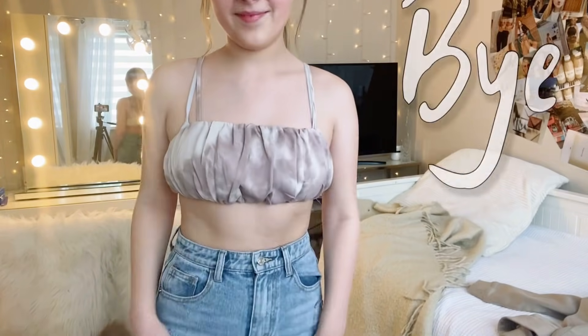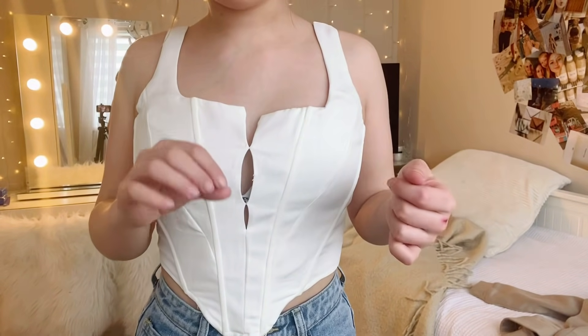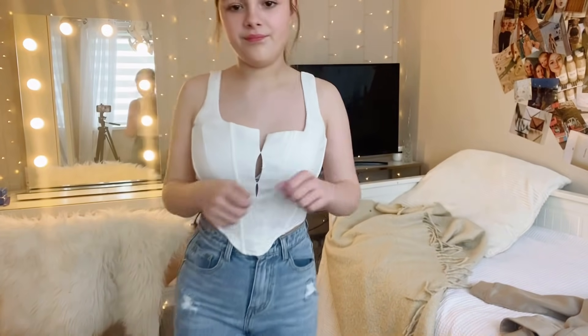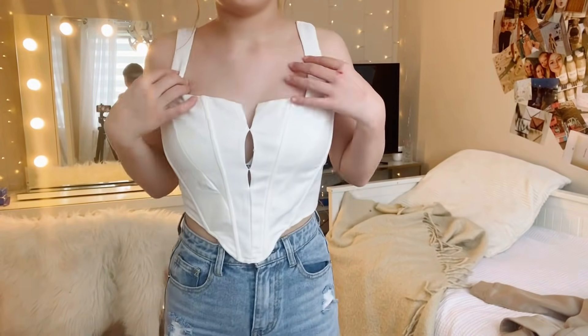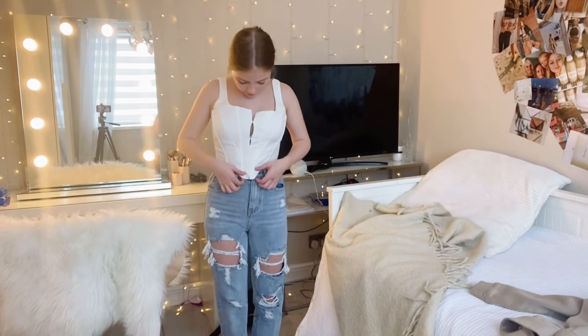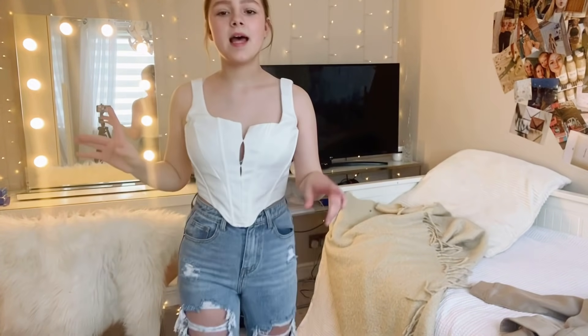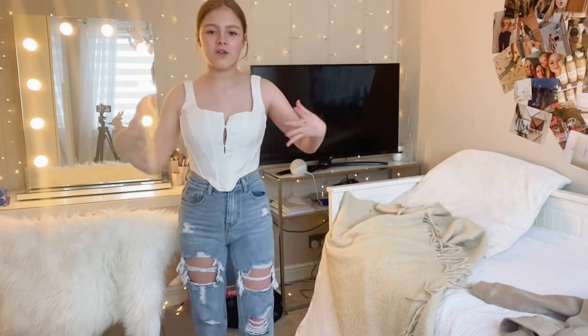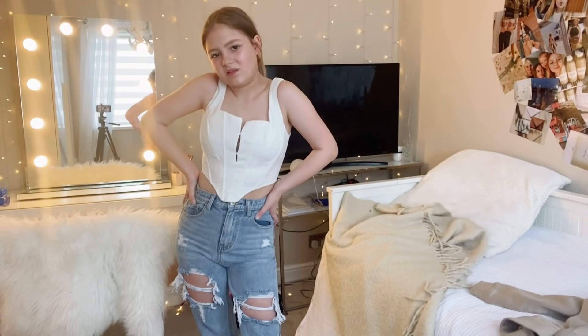This one is from Missguided. It's broke — it's got really tiny pieces of fabric and it fell apart. I don't even know if I like the structure of the top. I like the back but the front I don't really like. I do love corset-style tops but I just don't like the look of this one, and I don't know if I can even donate it because it's broken.